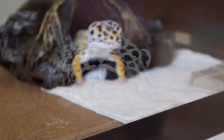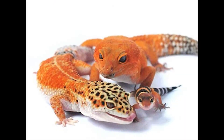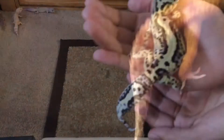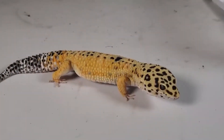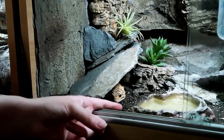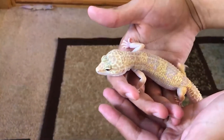Leopard geckos are one of the few gecko species that lack sticky pads on their toes. While most geckos are able to easily climb up walls and other flat surfaces, leopard geckos have claws rather than microscopic setae. These tiny claws on the end of each toe are better suited for traversing the leopard gecko's dry, rocky environments in the Middle East.